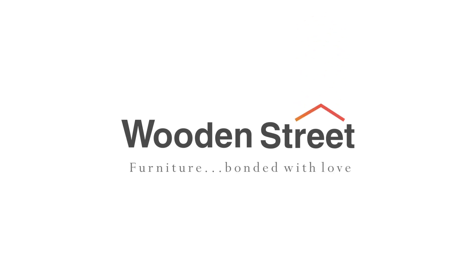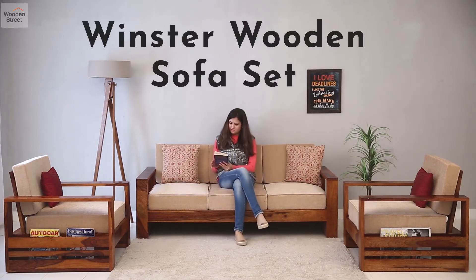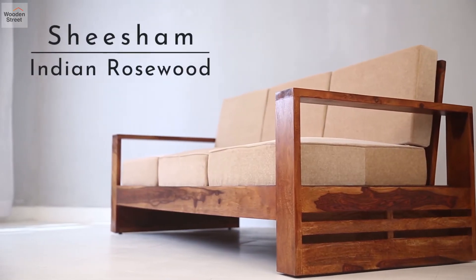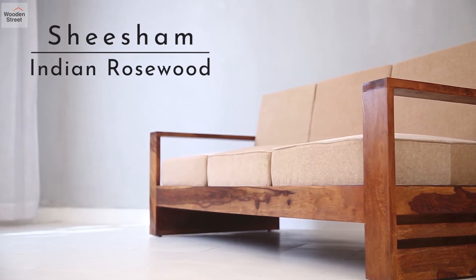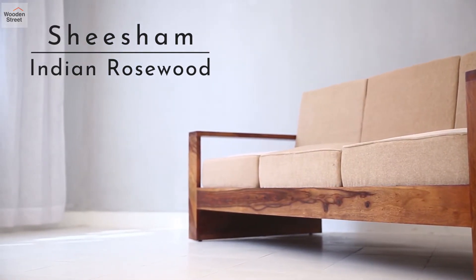Make your living room more inviting and share some joys with the Winster Sofa Set. With minimalist straight lines, Winster Sofas are made from shisham or Indian rosewood, standing strong against the test of time.